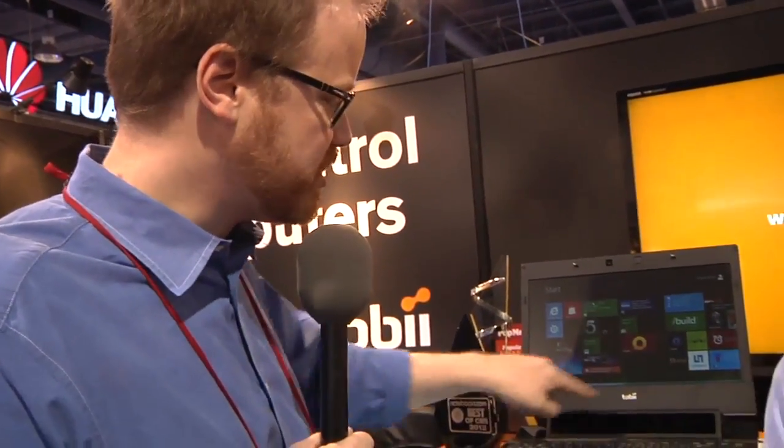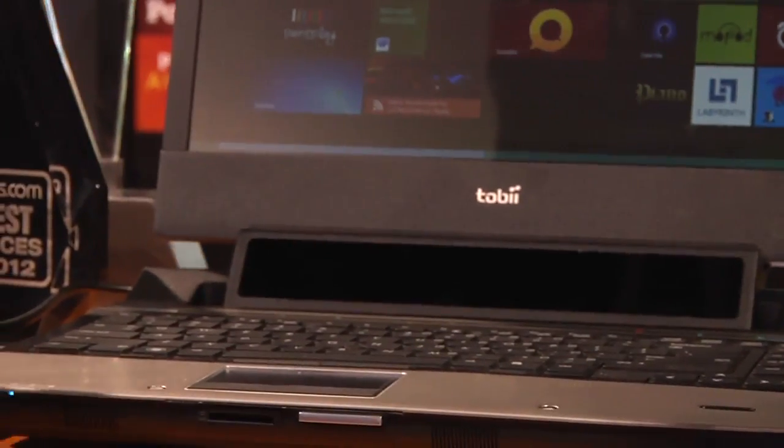We also got to see this working with a Windows 8 machine — this laptop right here — and the sensor is built in here, you can see the bar down here. It doesn't work with natural light, it works with near infrared. I don't know how it works outside; I kind of think probably not so well.